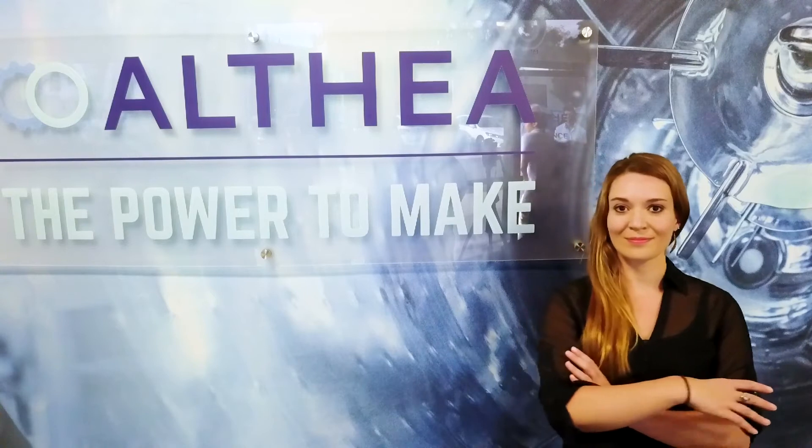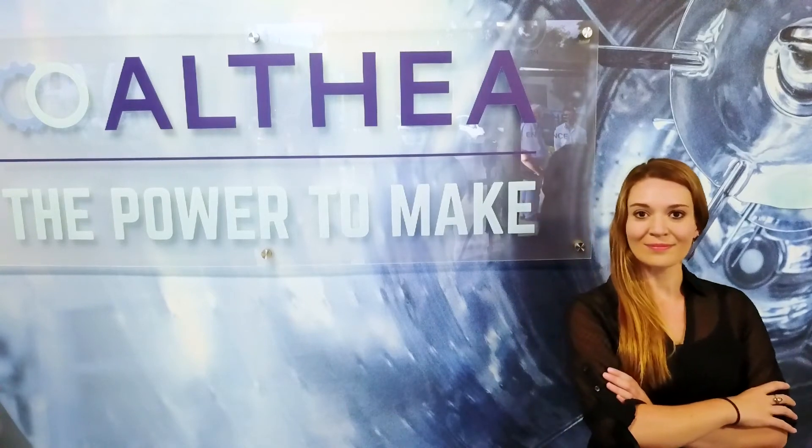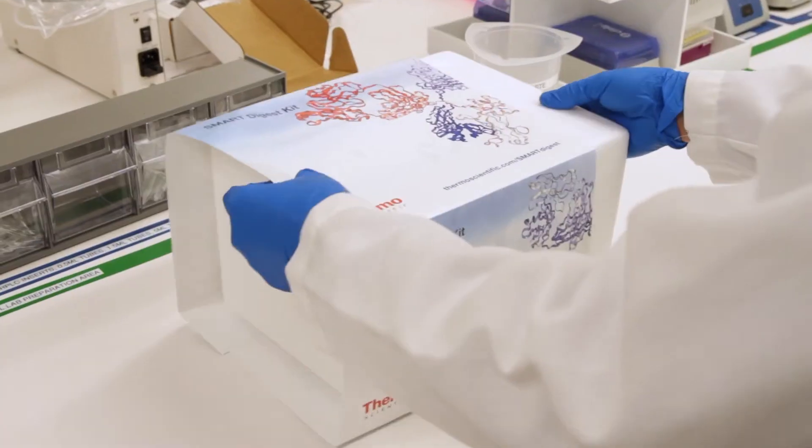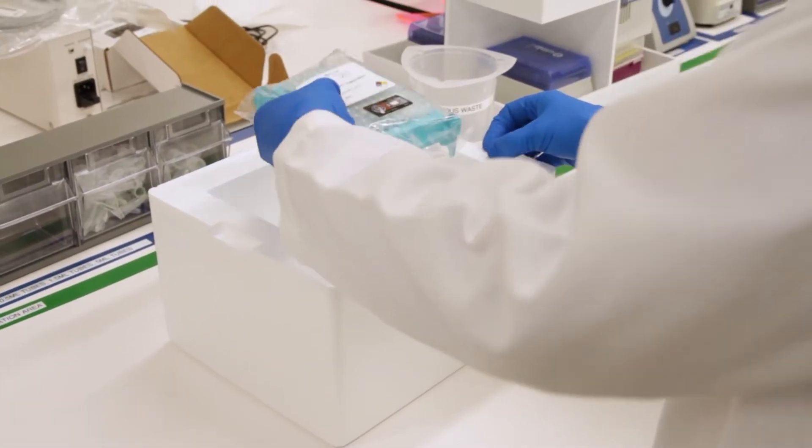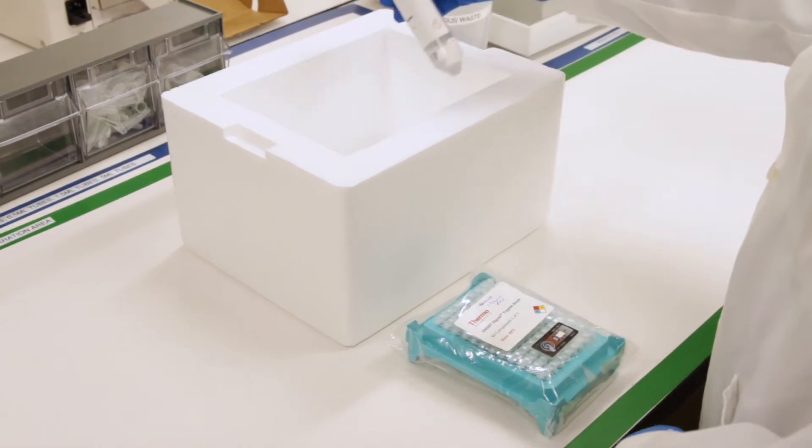When I developed this assay it was a very long, tedious process — a two to three day process. When I was in contact with one of our other colleagues in analytical development, he let me know about this Smart Digest, and it went from a two to three day process to within an hour.